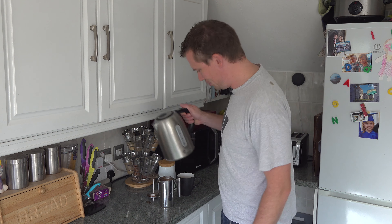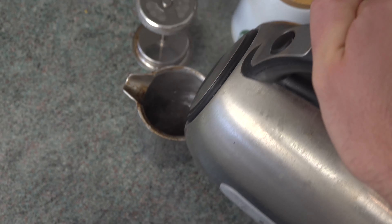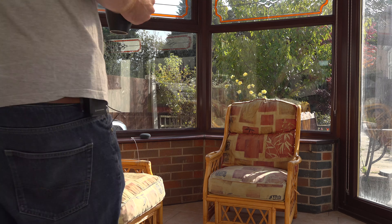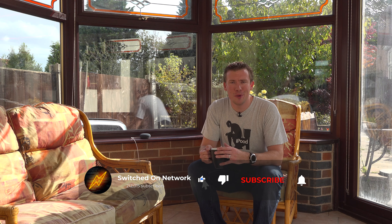And now the music's playing here in the kitchen. So I'll make my coffee. And now let's say I want to go and sit in the conservatory to drink my coffee. I'll just say, hey Google, move the music to the conservatory. OK, I'll play it on conservatory. There we are — it follows you from room to room. At last, just what we've all been wanting.